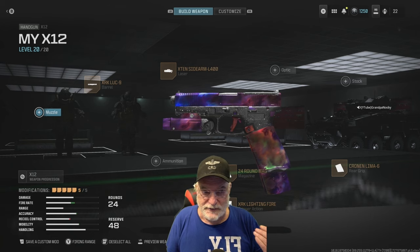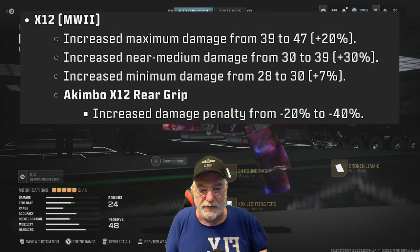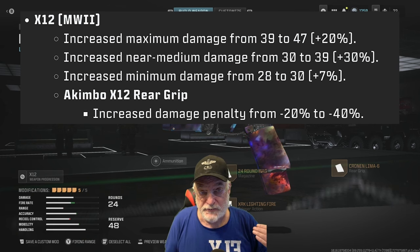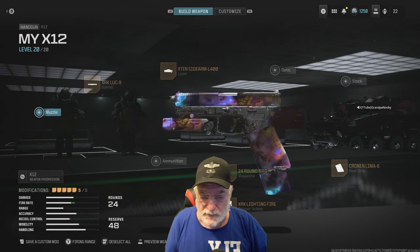Today it's the X12, because the X12 also got a significant buff on October 1st. We're going to give this thing some sea trials. The P890 was a hip-shot machine and I have a feeling this is going to be too, but we're also going to use this one at distance, and I'll show you why right now.